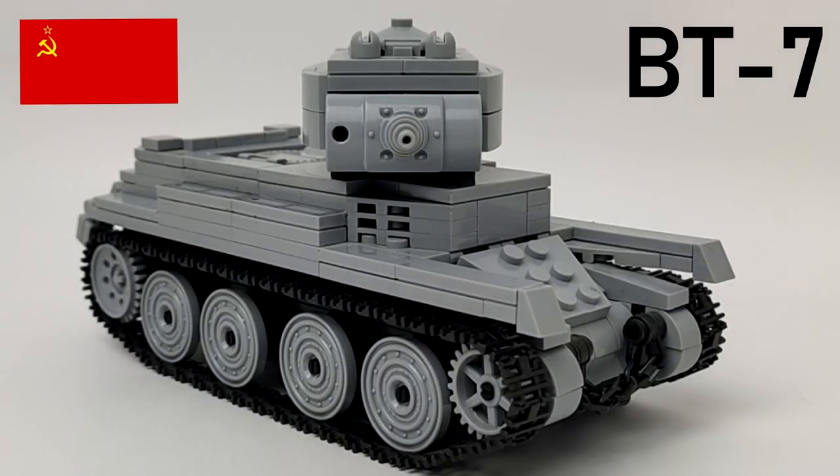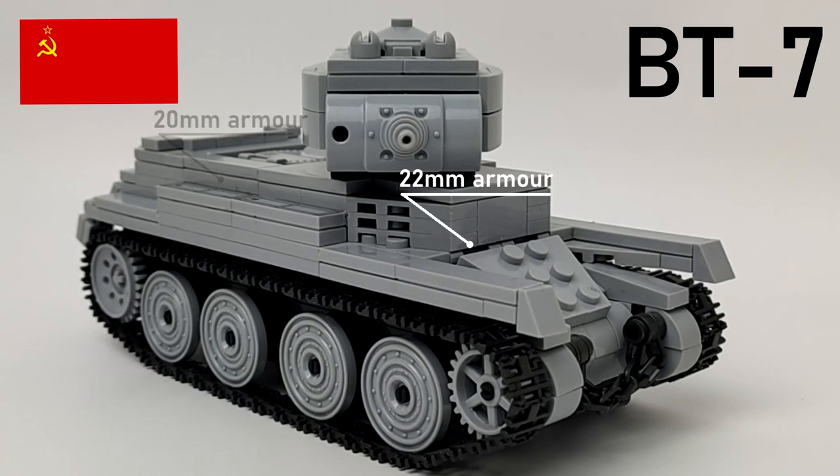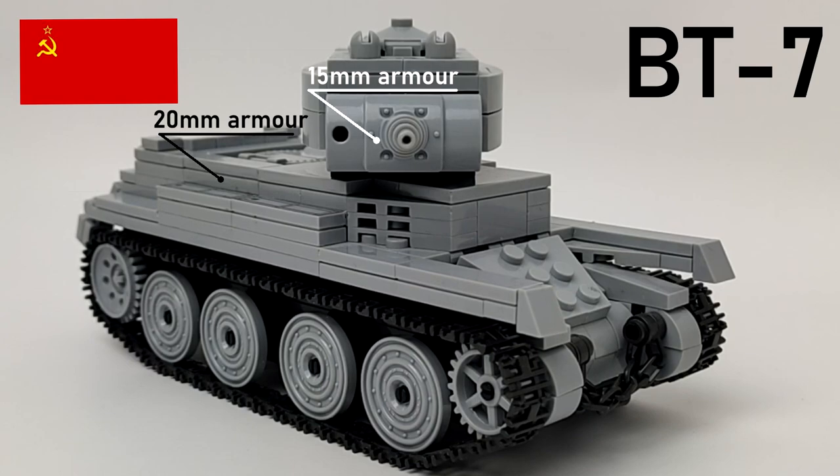Here we have the Russian BT-7. It was the last of the Russian BT series, consisting of the BT-2 and BT-5. The crew had only three members: commander/gunner, loader, and driver. Frontal armor on the hull was 22mm, 24mm on the sides, and 13mm for the rear. The turret had 50mm armor on all sides — front, sides, and rear.